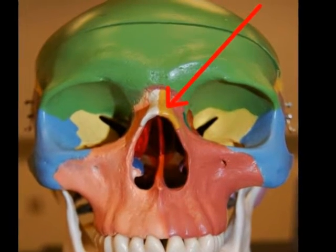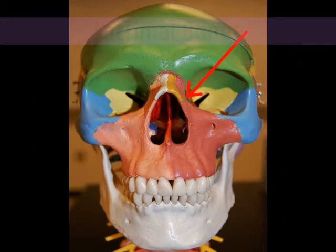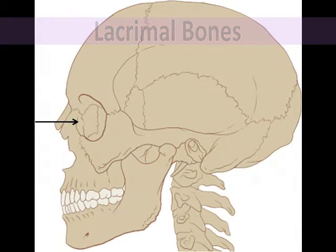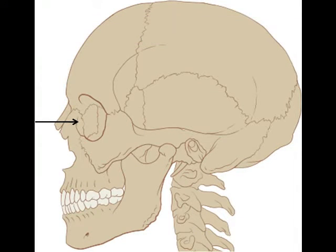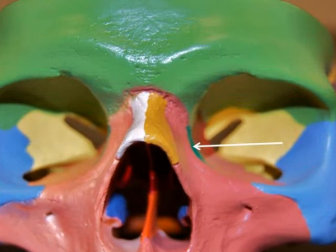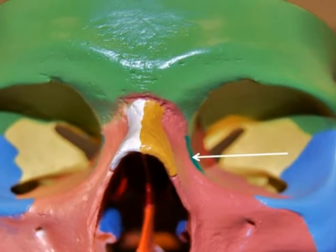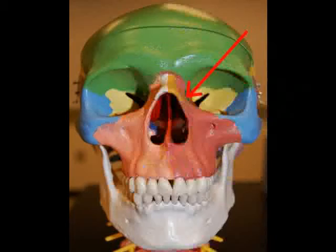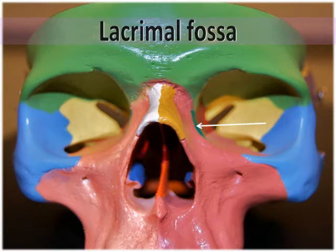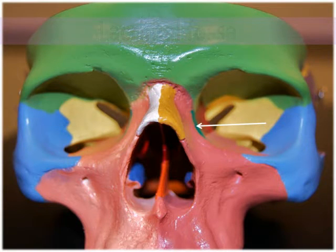The nasal bones are small, but the lacrimal bones are the smallest of the facial bones. They are a pair of thin fingernail-shaped bones found just posterior and lateral to the nasal bones, and also form part of the medial wall of the orbits. The root lacrim means tears, and the lacrimal bones possess a lacrimal fossa, a groove that contains the lacrimal sac, which passes the collected tears from the eye into the nasal cavity.